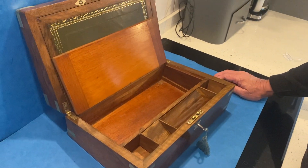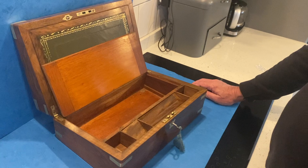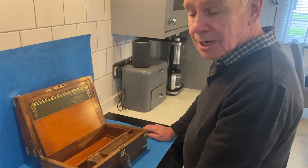This is a lovely little box in beautiful condition and it could be yours. Thank you very much.